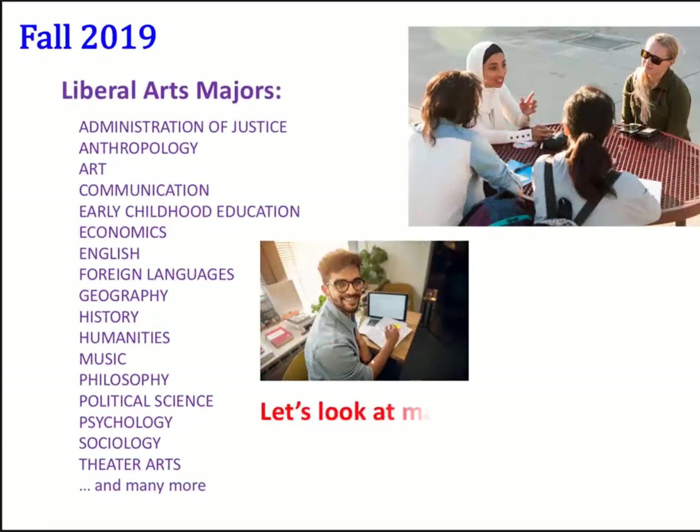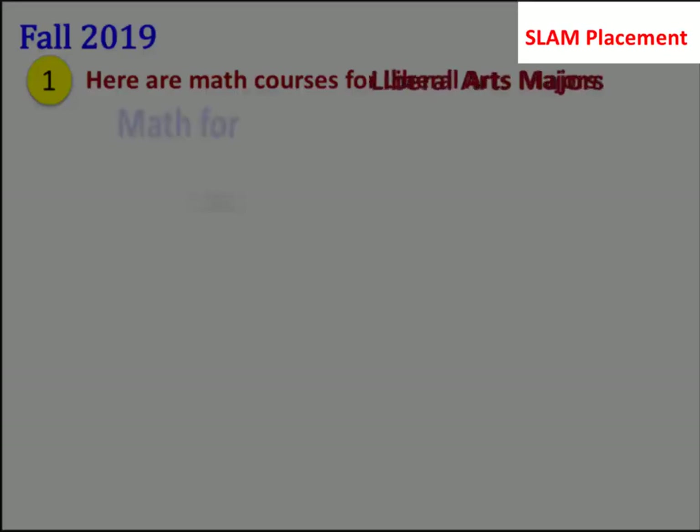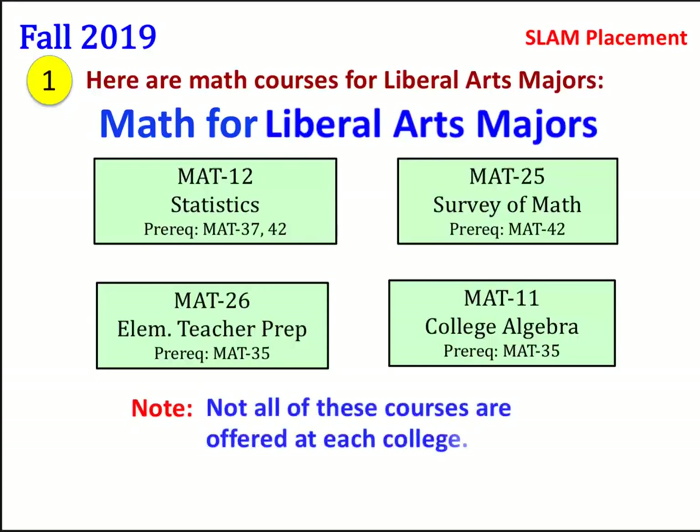Let's look at math courses for Liberal Arts majors. These courses are part of a SLAM placement: Math 12 Statistics, Math 25 Survey of Math, Math 26 Elementary Teacher Prep, and Math 11 College Algebra. Note: not all of these courses are offered at each college.